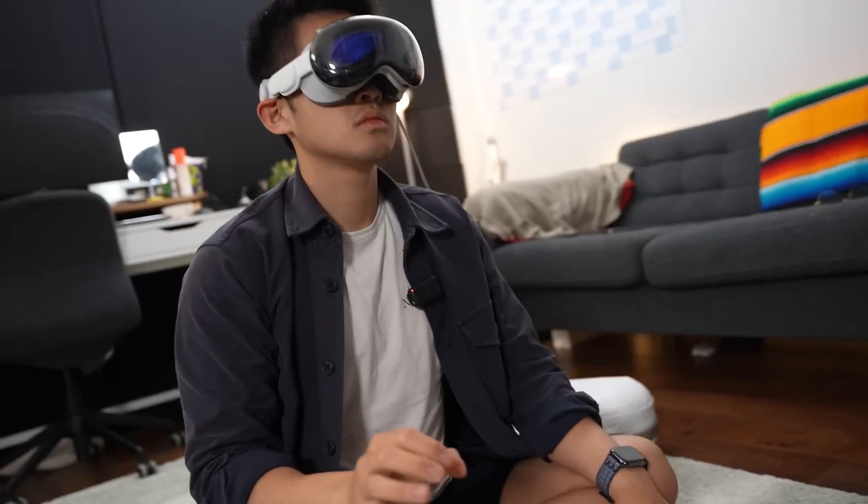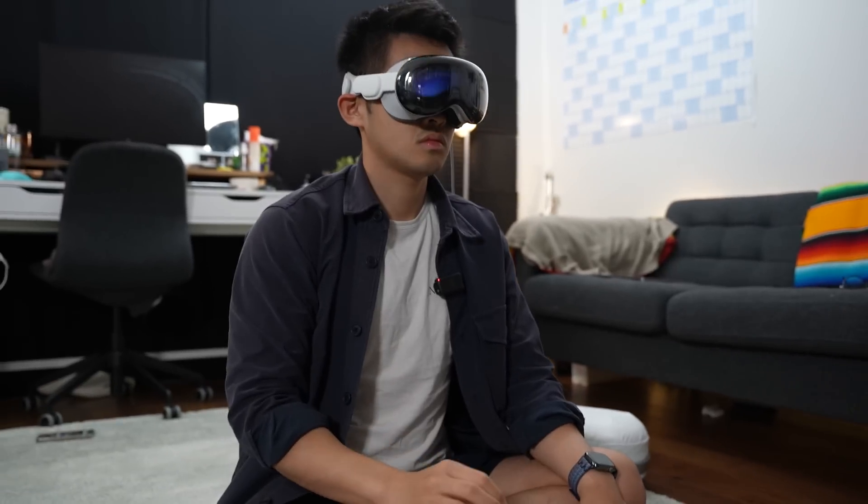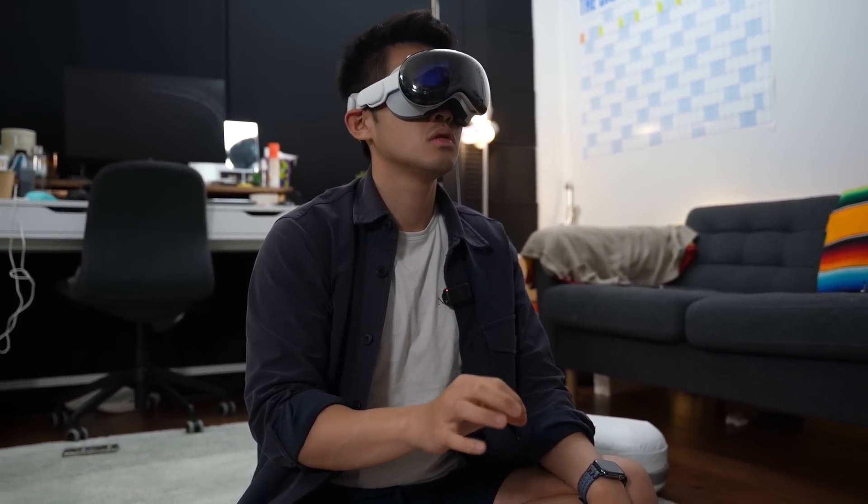You can't really see any pixels except when you're using the passthrough — that's when you're seeing the environment around you through the cameras. The passthrough wasn't actually super high resolution, but when you open up apps or change the entire space, it's incredible how good that looks.